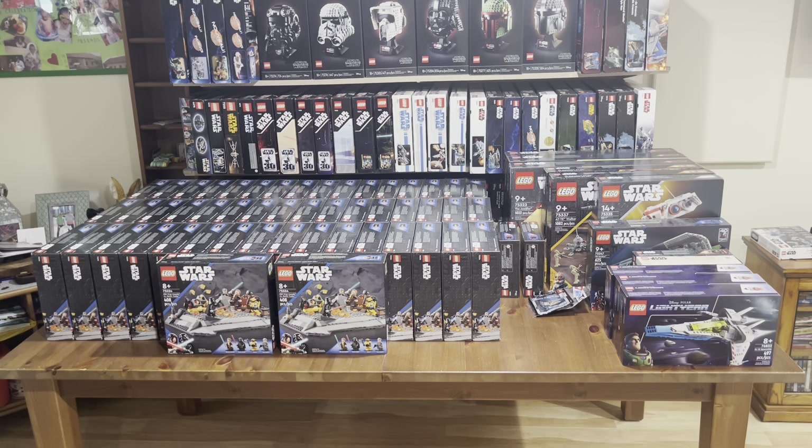I'll be going through everything I've gotten over the past couple of weeks, especially the items I got at Walmart and the crazy deals I've gotten. So let me get started on the left side first.